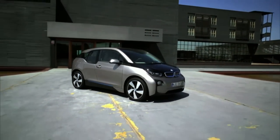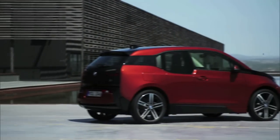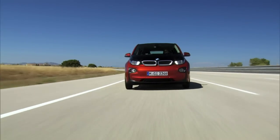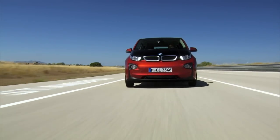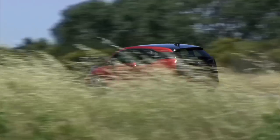The BMW i3 electric car is changing the way that cars are engineered and manufactured. The biggest game changer is how the body structure is made of carbon fiber. Not only is this the first carbon fiber car in volume production, it could represent a turning point for the automotive industry. The carbon fiber body is perfect — you could never get this with steel or aluminum.